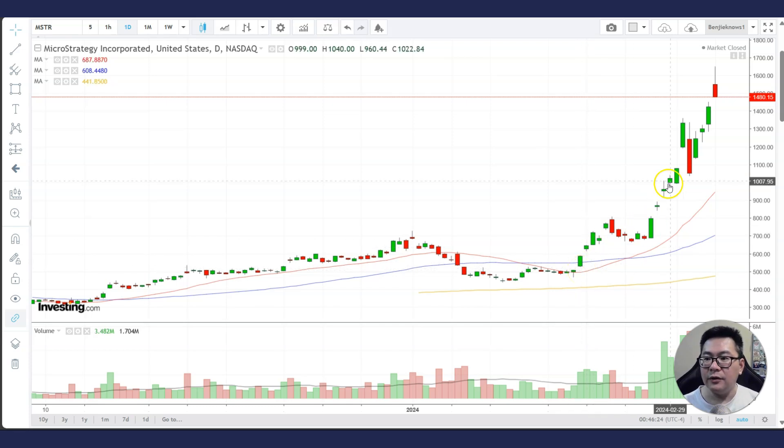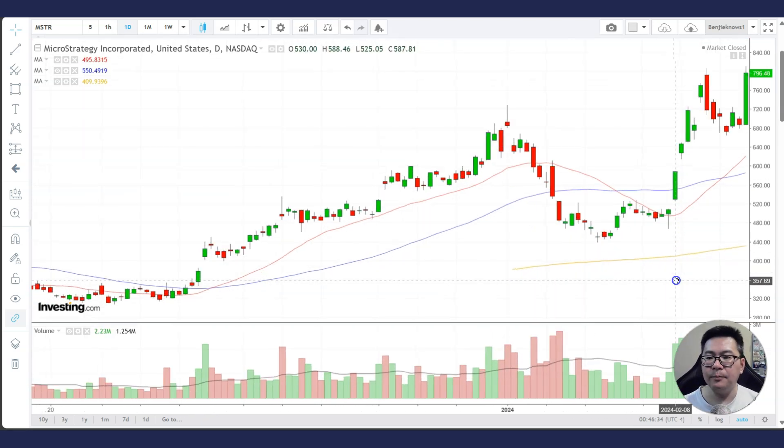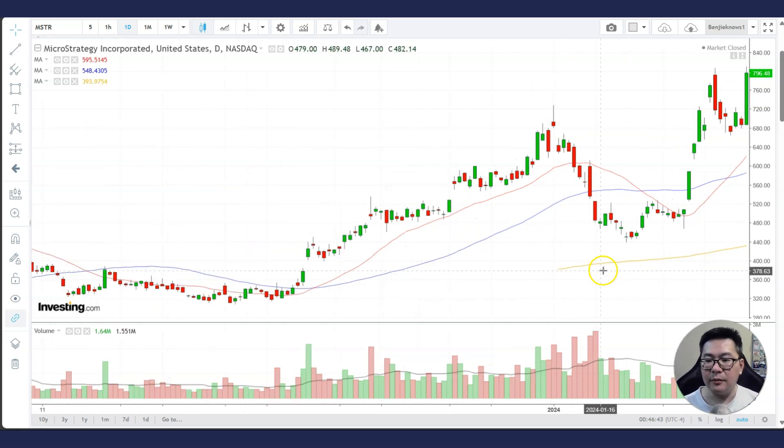We have the stock going from 500 to about 1,000 — about a three times return in just three to four weeks. It's amazing. So next time when you see a cup with handle pattern, you have to take note, especially if it's above the rising 200MA.